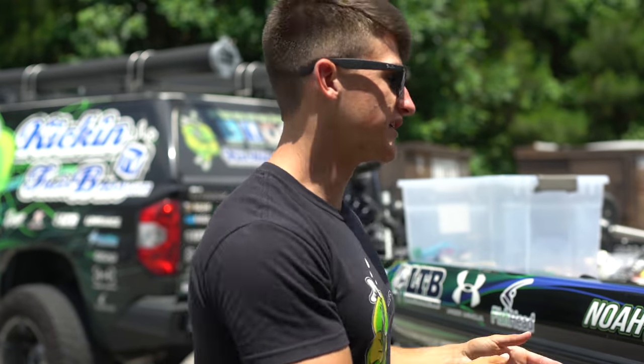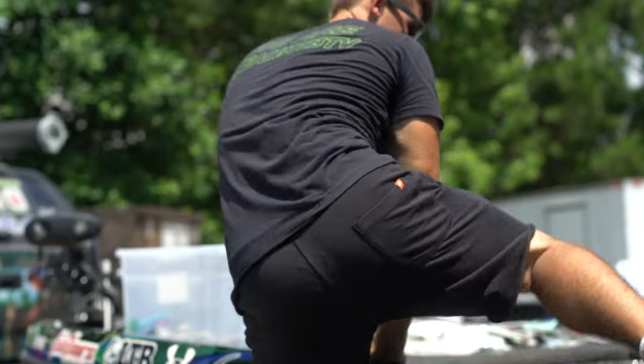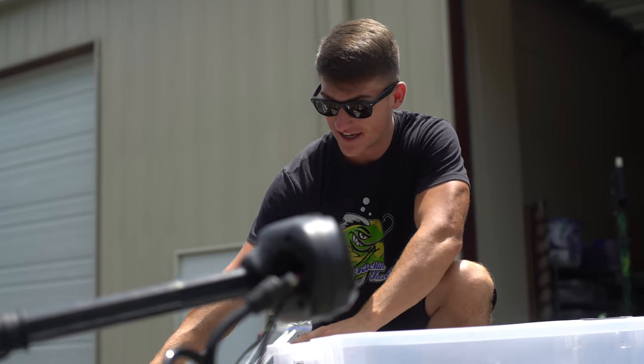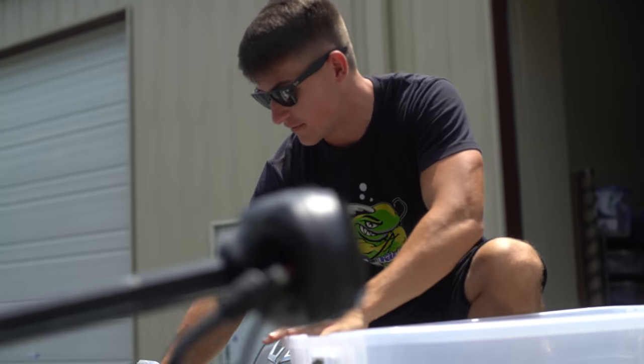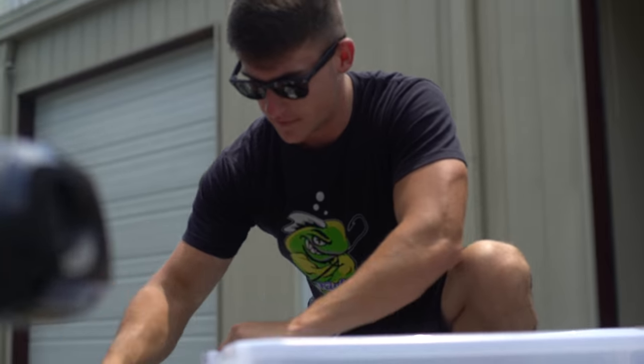Quick thing before I fill this box — I'm going to be giving away a lot of this tackle, and that'll be at the end of this video, so be sure to watch all the way through. Drop a big like and let's go ahead and fill this box up. As you guys can tell from the last freak-out video, my dad took like everything out, so I'm pretty much throwing it back in and cleaning out all these compartments.